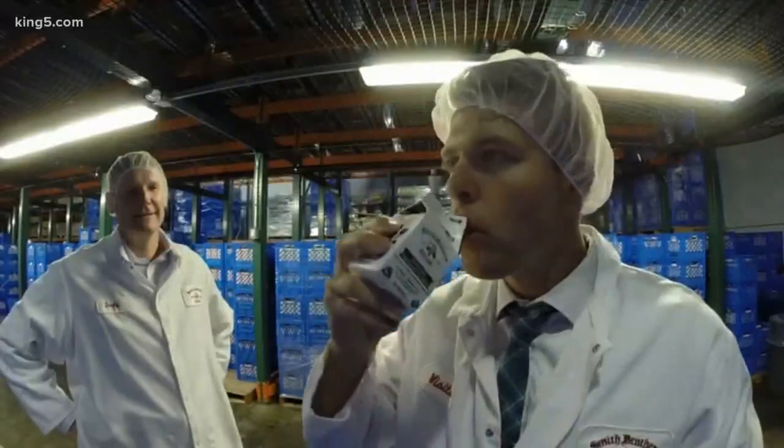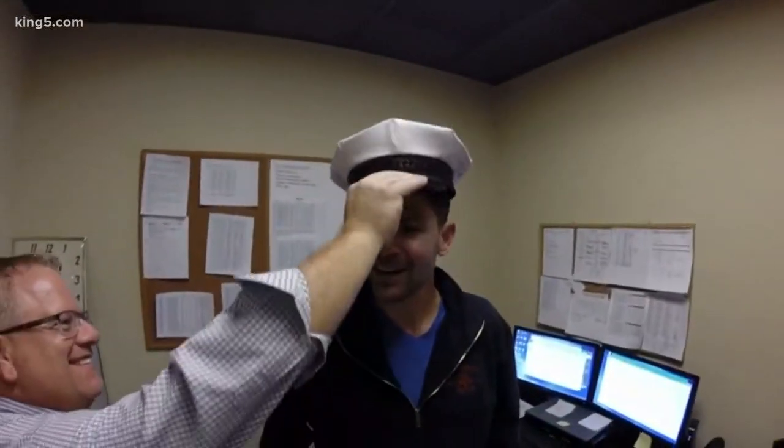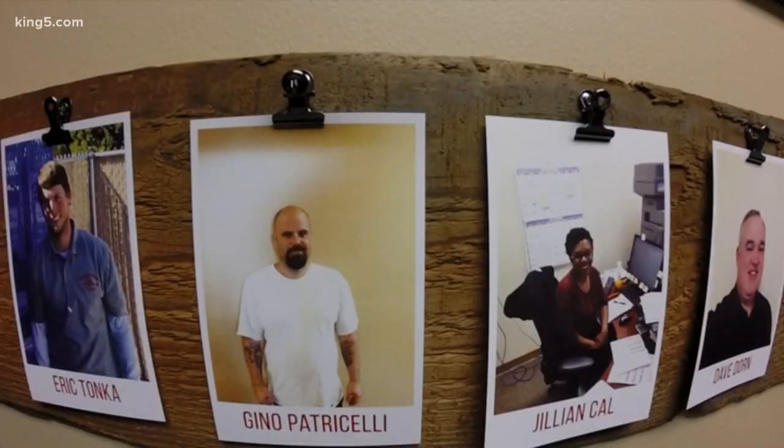We found the holy grail — the chocolate. Not even just the Smith family itself, but all of our employees are part of our family. And we try to consider the whole community, everyone we serve, as part of our Smith Brothers family.